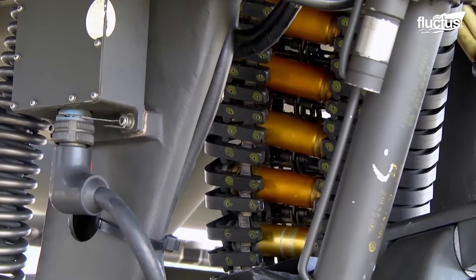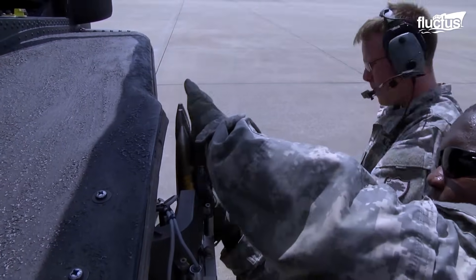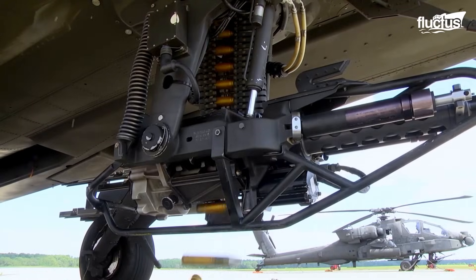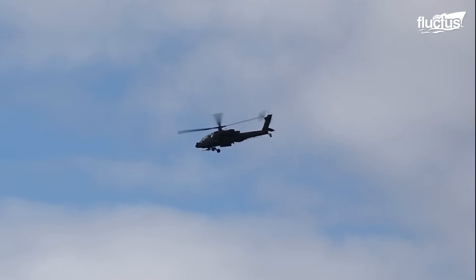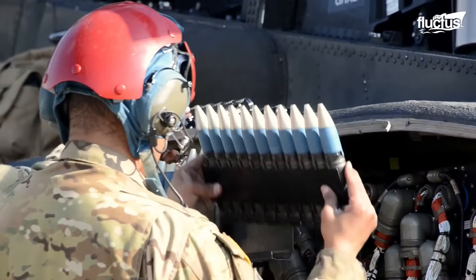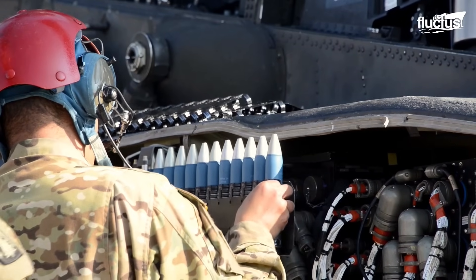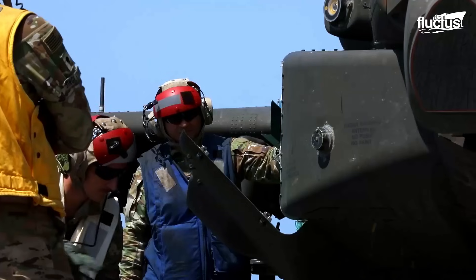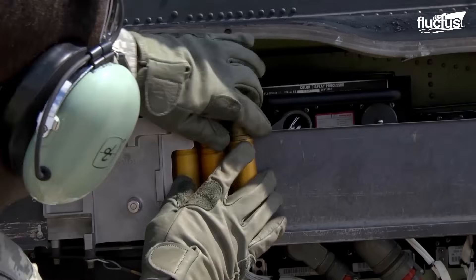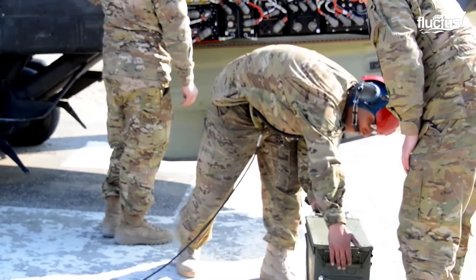The M230 is a single-barrel, electrically-powered autocannon that fires 30mm rounds at ranges up to 4,000 meters. The immense power of the Apache becomes clear during the reloading process — it can carry up to 1,200 rounds, including high-explosive dual-purpose and incendiary types, all of which must be hand-loaded with great care.